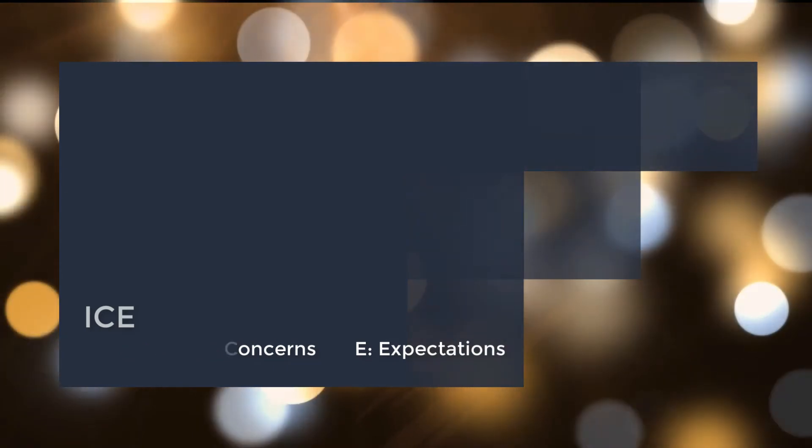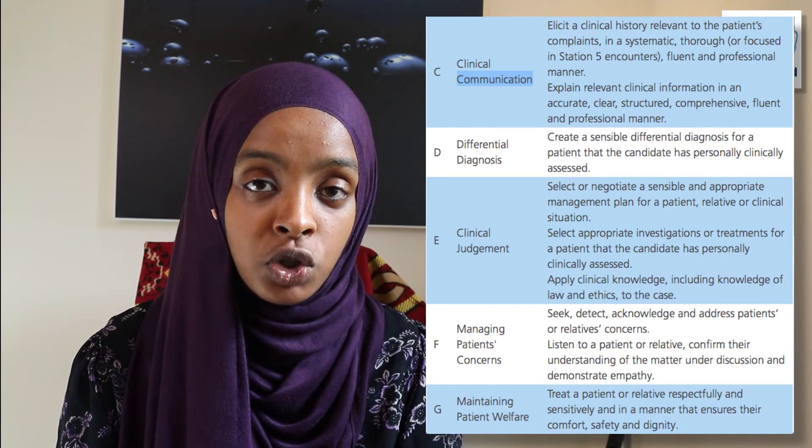Note the patient's concerns and expectations, as these need to be addressed relatively early in the history taking station to ensure you're addressing the patient's questions — which, as we've said, are part of the mark scheme. Some people also jot down their history structure: presenting complaint, history of presenting complaint, family history, and prompts like smoking, alcohol, and driving in big letters so they don't forget them in the station. Five minutes is quite a long time, so use it well.